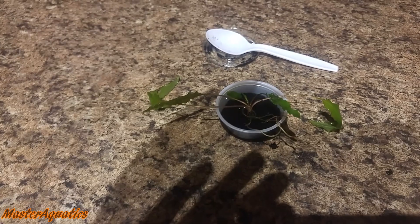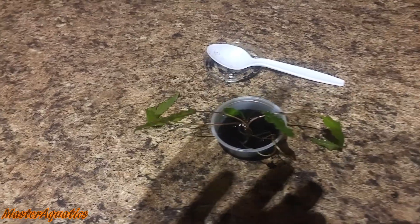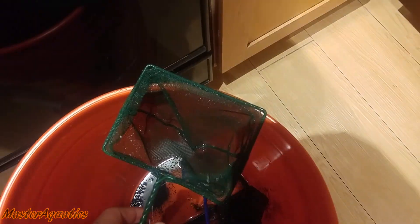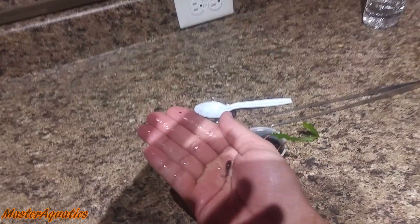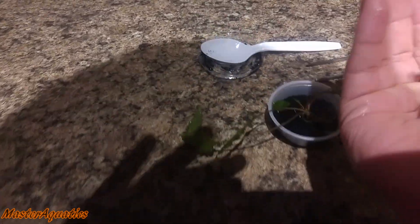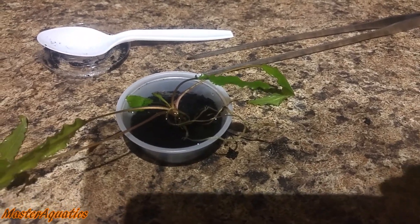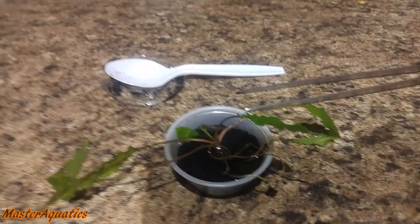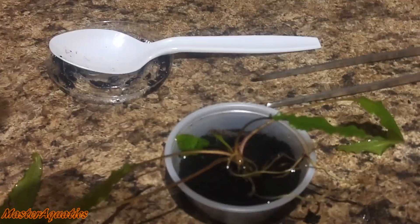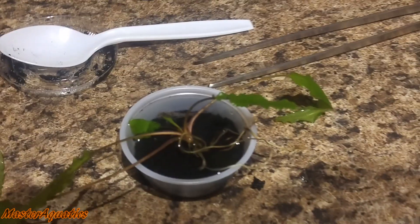Now I have my small aquarium done — got the water, the sand, and the plant in there. It is time to put a fish in there. I got the fish, but you can barely see him because he's so tiny. This is my Cory Habrosus — they are small micro catfish. I'm going to go ahead and put him in there now. There he goes. This is the world's smallest aquarium — the Master Aquatics version.